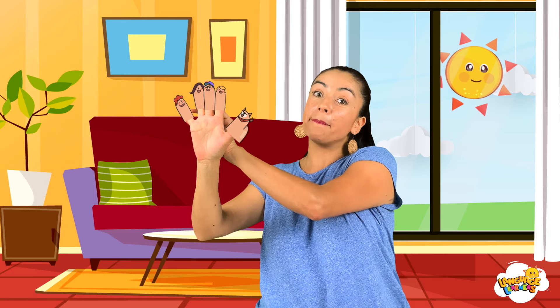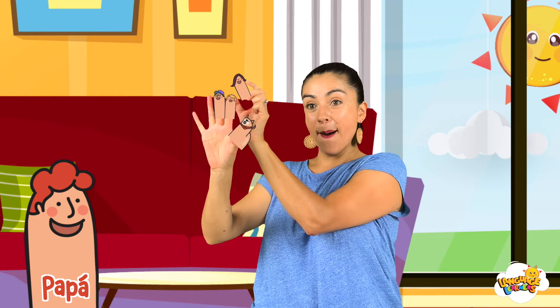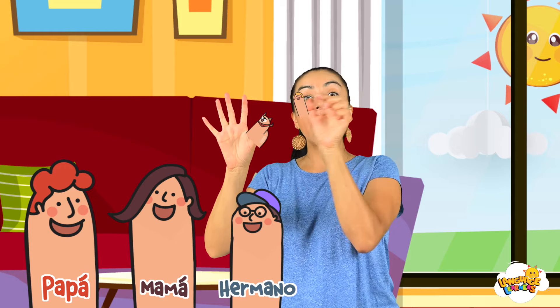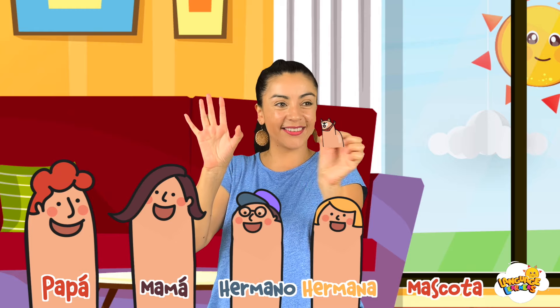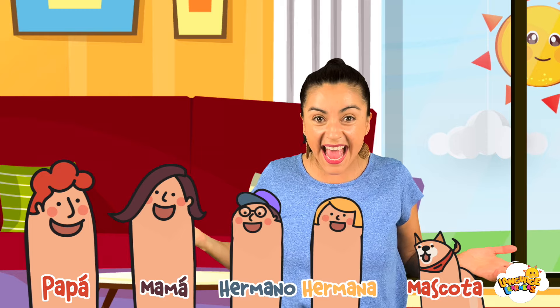la familia de los dedos. Papá dedo, mamá dedo, hermano dedo, hermana dedo, y mascota, mascota dedo. ¡Muy bien!